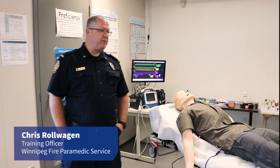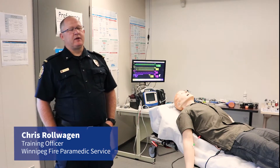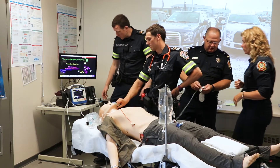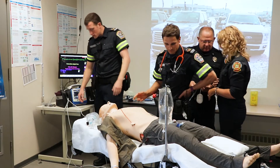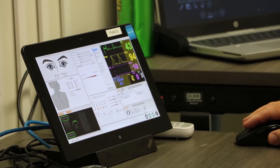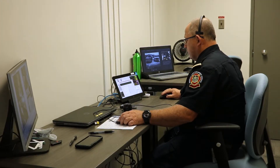We're here at the Fire Paramedic Service Training Academy. This is our sim lab where we run our students through simulation for their training. We have the control center, which is all the computers that operate the mannequin, and our patient monitor.